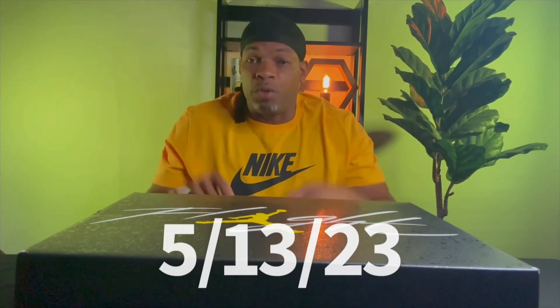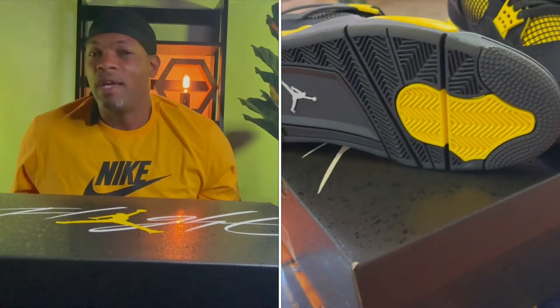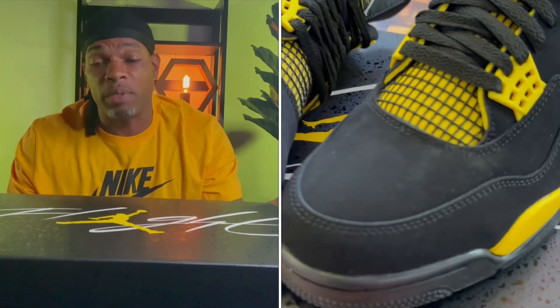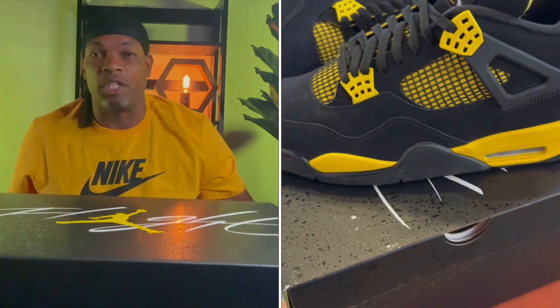You walk in the store and say you're looking to reserve these Jordan 4 Thunders — they come out the 13th, next Saturday. Today was the day to do it. They have a clipboard with limited sizes, ask for your ID, what size you want, your name and phone number. On release day they'll have a pair reserved for you, but there's a pickup window. If you're not there in time, they'll release that pair to first-come first-served.